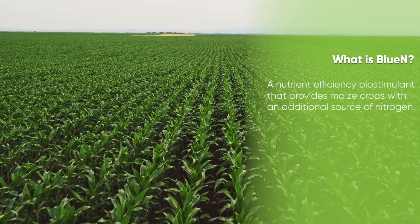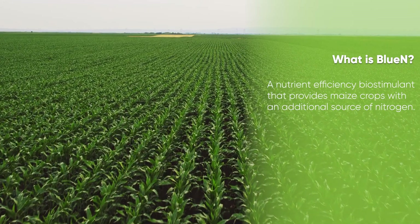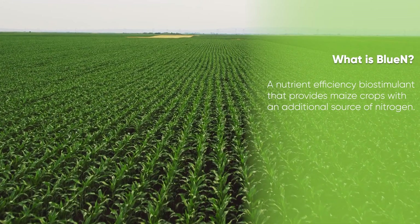Blue N is a nutrient efficiency biostimulant that provides maize crops with an additional source of nitrogen, which is available throughout the plant's life cycle.